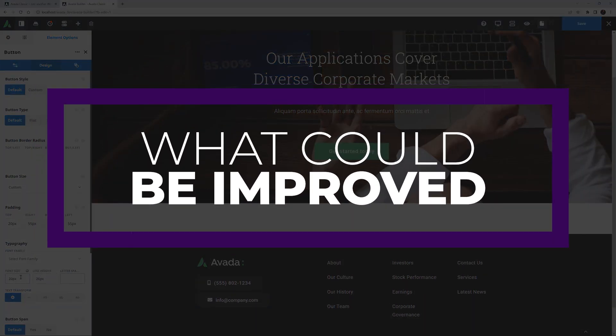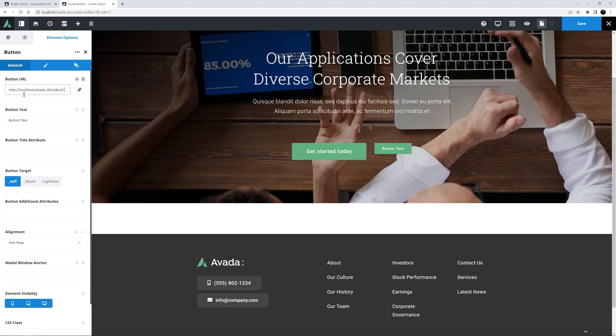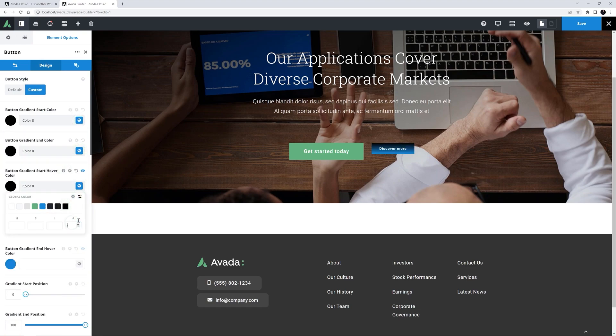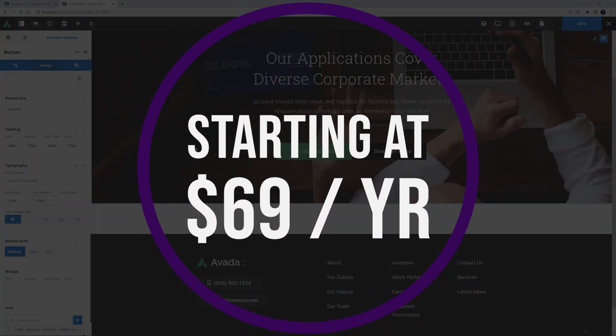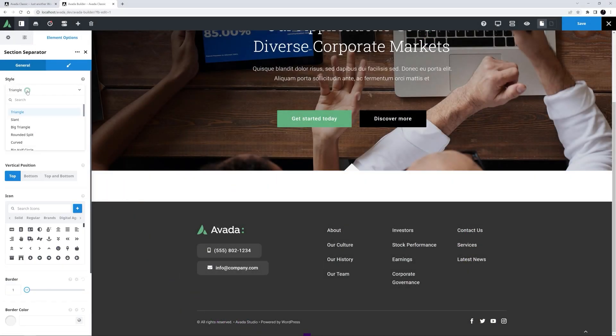One thing that could be improved is the amount of bloat — Avada leaves quite a footprint and requires high minimum requirements for hosting, so this is something you'll want to keep in mind. But with the ability to adjust any setting, import demo content, and control responsive settings at any level, Avada is a great option for those looking for an all-inclusive, fully responsive WordPress theme. If you want to try it for yourself, Avada only offers a paid plan, which is $69 per year.